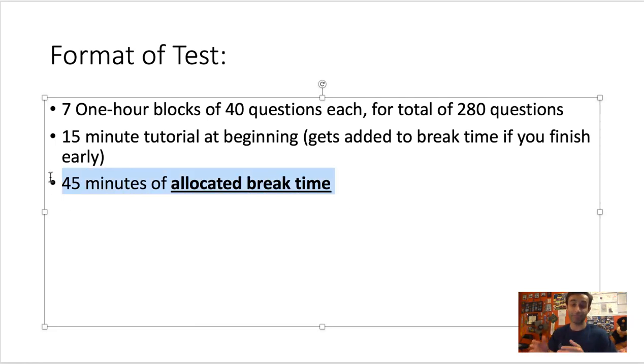You also get 45 minutes of allocated break time. The way this break time is actually broken down is really difficult to understand — I still did not fully understand it until I did a full practice run at my Prometric center. I'm going to show you how the timing of the break works so you'll be less confused than I was.